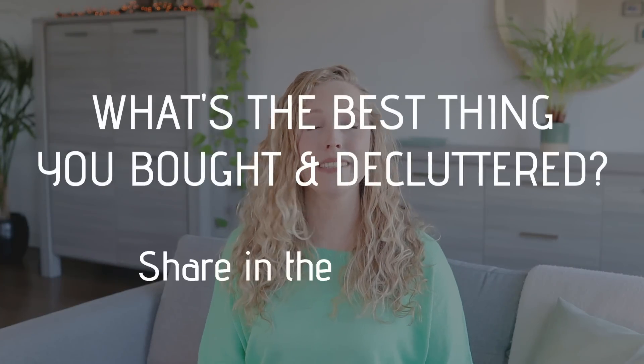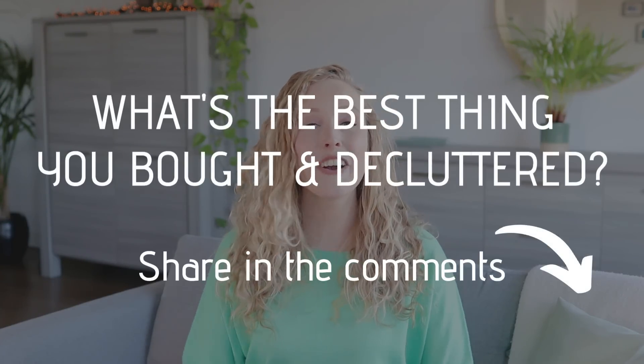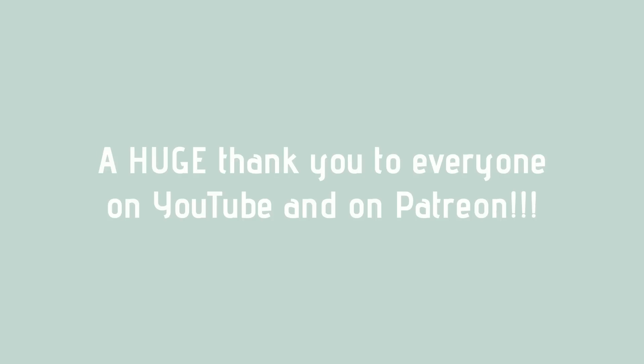I would love to hear from you — what is the best thing you've bought this year, and the best thing you've decluttered? Feel free to leave that in the comment section below, because I'm curious. A really big thanks to my patrons for their support of the channel this year, and for making these videos possible.